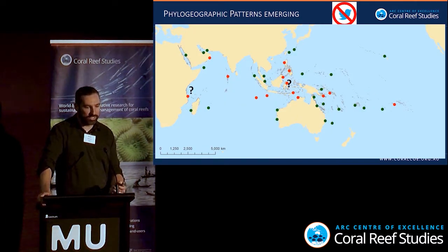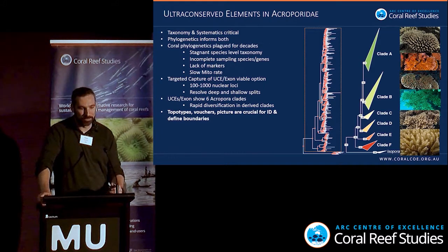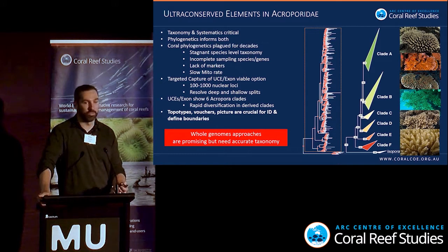To finish up: taxonomy and systematics are critical, and phylogenetics informs both. Coral phylogenetics has been plagued for decades by stagnant species-level taxonomy, incomplete sampling, lack of markers, and slow mitochondria. We think targeted capture of UCEs and exons is a viable option — we're getting hundreds of thousands of markers resolving both deep and shallow clades. For Acropora, we have six molecular clades with rapid diversification in derived table coral clades. Topotype vouchers and pictures are crucial for species definition, and whole genome approaches are promising but require accurate taxonomy.